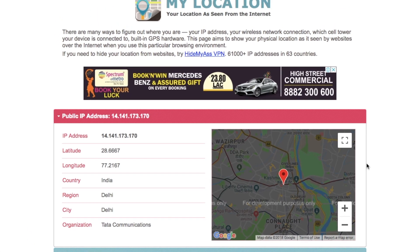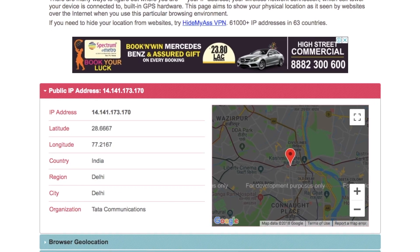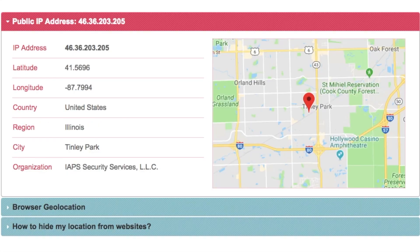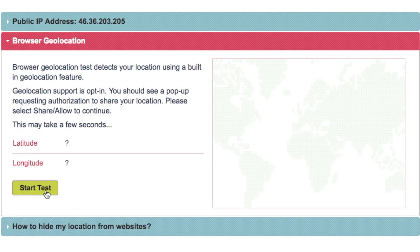The public IP address can easily be changed with a VPN, so if I turn on my Smart DNS VPN and switch to United States, and come back to the page and refresh it, you can see the IP address has successfully changed to that of the US. But the browser's location is still the same.